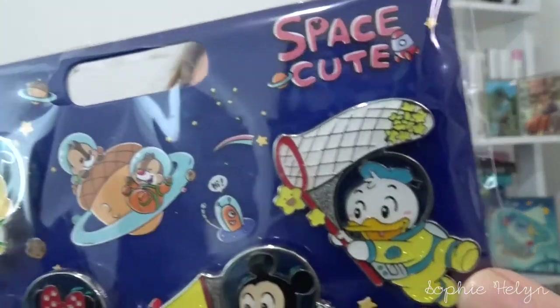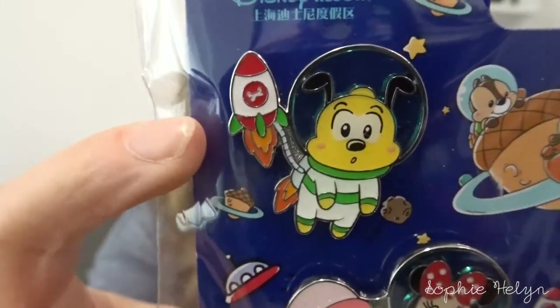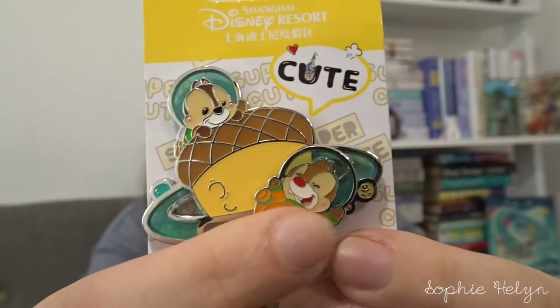I also had to get the Cutie Space booster set, which was 199 yen — I'll put a little annotation with the dollar amount. It's a four-pin set with hefty chunky pins: Donald catching stars, Mickey putting a flag in the moon, Minnie chilling on a crescent moon, and Pluto a bit confused hanging onto a little rocket with a bone on it. I also bought the Chip and Dale pin separately — they're circling a massive acorn and Dale actually moves up and down. They're going to look amazing all together on my space board.